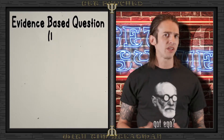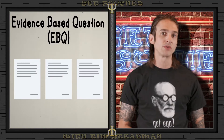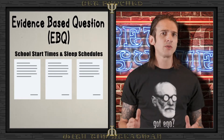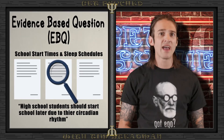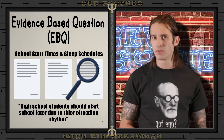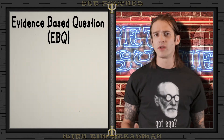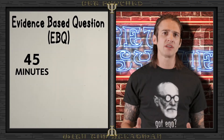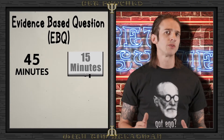The evidence-based question, or EBQ, provides you with three summarized peer-reviewed sources on a common topic. You'll need to propose a claim about the topic and use evidence from the sources, as well as what you've learned in AP Psychology, to support your claim. You'll also need to provide reasoning to back up your evidence. You'll have 45 minutes to complete this question, including a 15-minute reading period. This question assesses your skills in science practices 1 and 4.